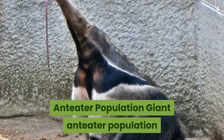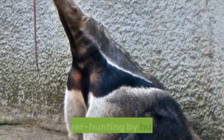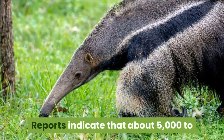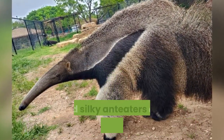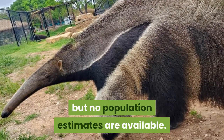Giant anteater population numbers are declining primarily due to habitat loss and overhunting by humans. Reports indicate that about 5,000 to 10,000 individuals are left in the wild. According to the IUCN, the tamanduas and silky anteaters are relatively widespread, but no population estimates are available.